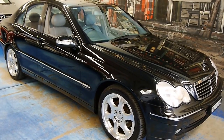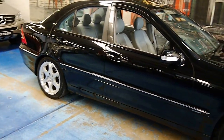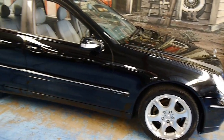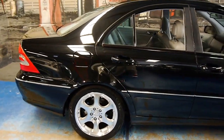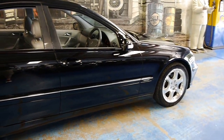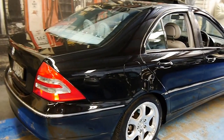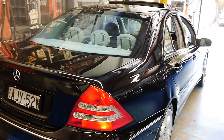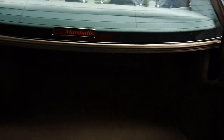Welcome back viewers to another Old Timer Center video. Special little car today — it's a 2001 Mercedes-Benz C200 Avant-Garde, Avant-Garde being the top of the range trim over the Elegance which is the middle of the range and the Classic which is the entry level. It's finished in a very nice Obsidian, which is Mercedes' code name for black, with a lovely grey interior.